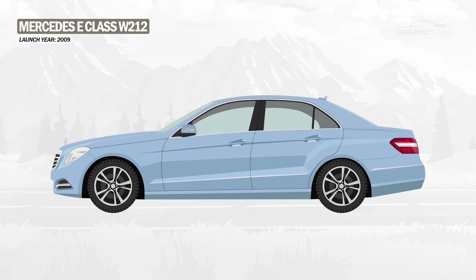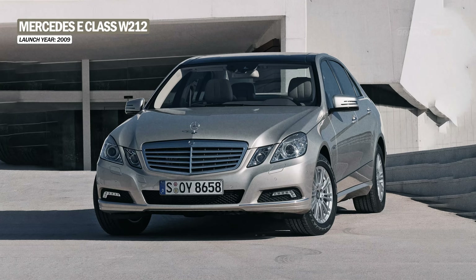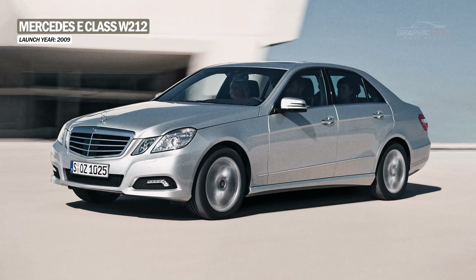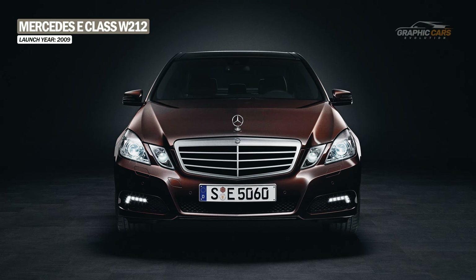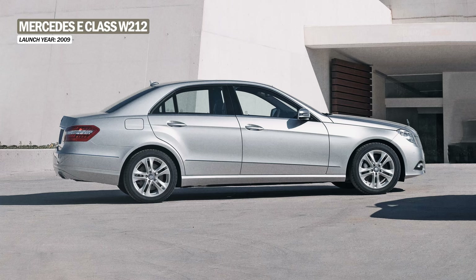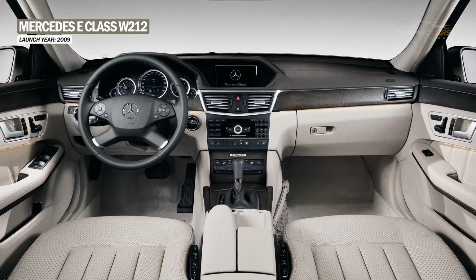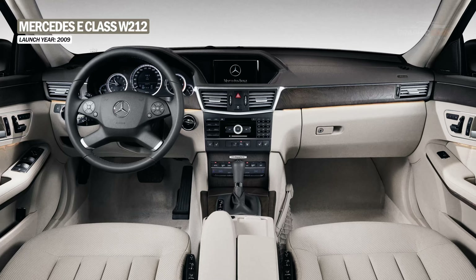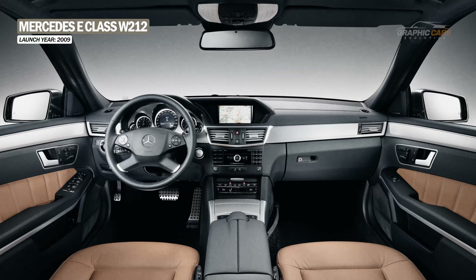The next generation of the E-Class was introduced in 2009 with a completely new design. The new square and very sharp double headlights, together with the sharp horizontal lines, gave the new W212 an aggressive and elegant look at the same time. The back was also redesigned and presented a muscular shape. The interior represented a real evolution, highlighted by the dashboard and the double instrument cluster that housed the infotainment unit.